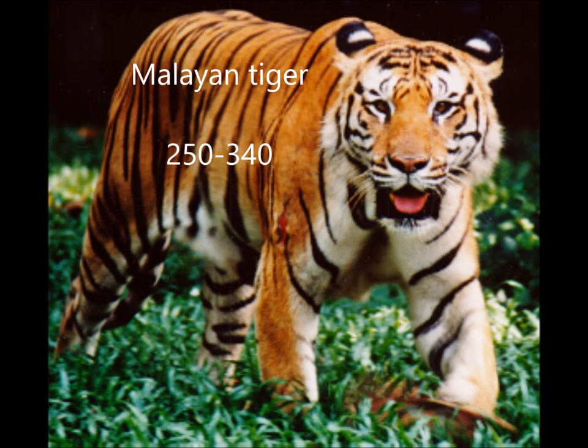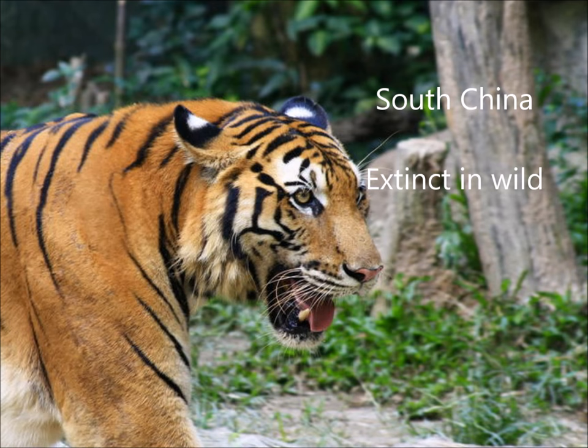The Malayan tiger is very small, like the Sumatran tiger. There are 250 to 340 left in the wild. They're obviously found in Malaysia. Moving on to the final one, it's the South Chinese tiger. They are extinct in the wild — they are alive in captivity, but they're extinct in the wild.